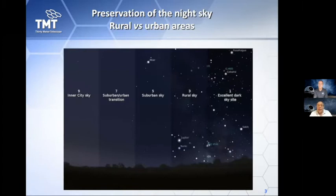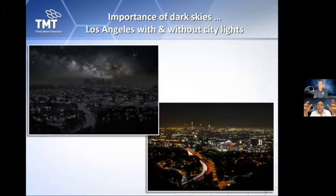It's dramatic. The next slide shows that if magically we could stop all the lights across LA — from the freeways, buildings, homes, and streets — you would be able to see this beautiful sky above you, including your own galaxy, the Milky Way, which would appear with the naked eye in all its majesty.